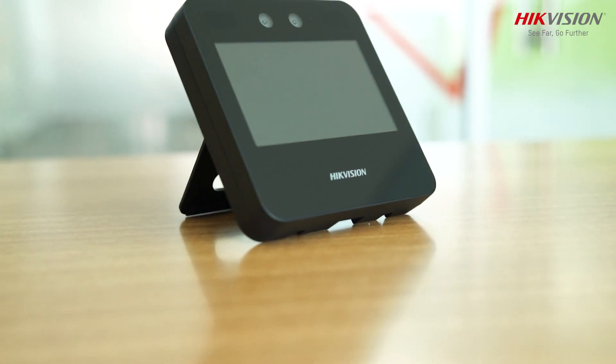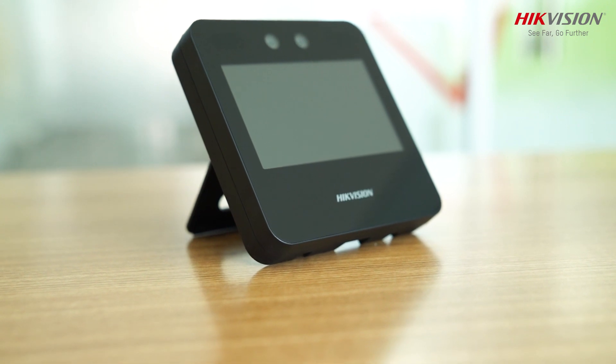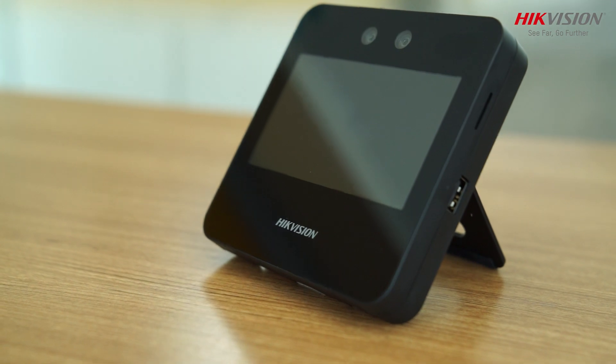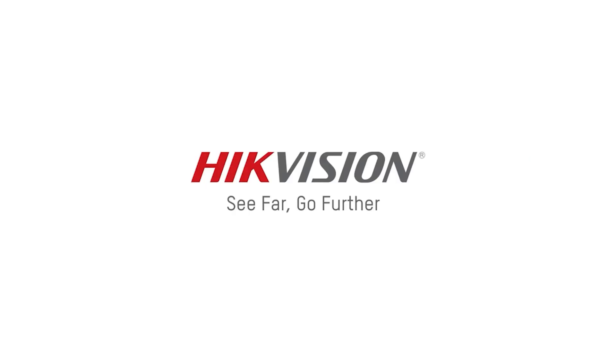HigVision MinMo Face Recognition Terminal — time attendance for a touch-free, next normal world.